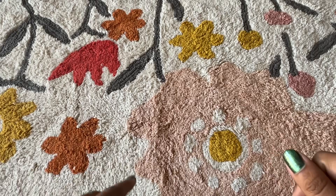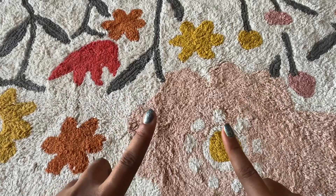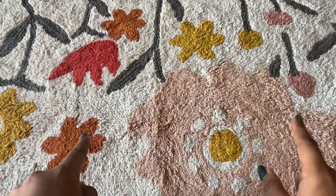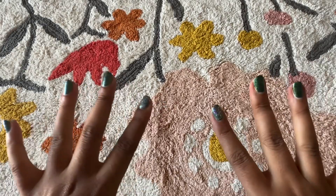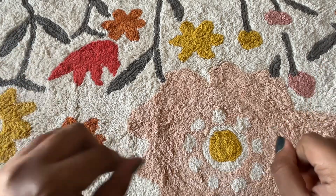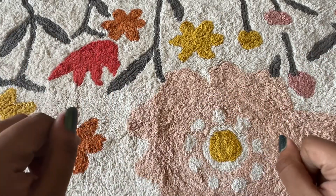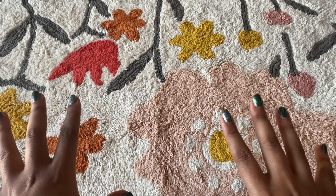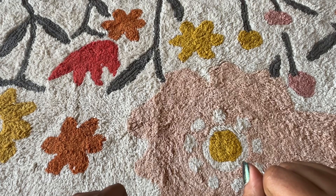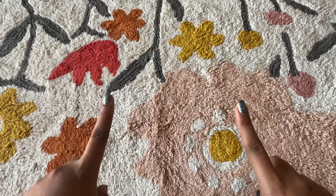Hi everyone, welcome back to the channel. Today's video I'm very excited about — I've been waiting for quite a while to compile all of these items and put them together in a single video. It's a huge makeup and beauty haul today, with accessories, beauty items, makeup, skincare, nail polishes, and more. Some are from Olive Young, some from specific websites, and the rest from Sephora. I'll talk you through the products as I go, so let's get started.